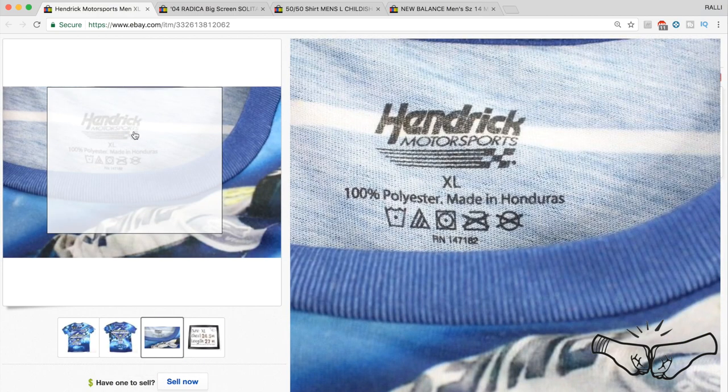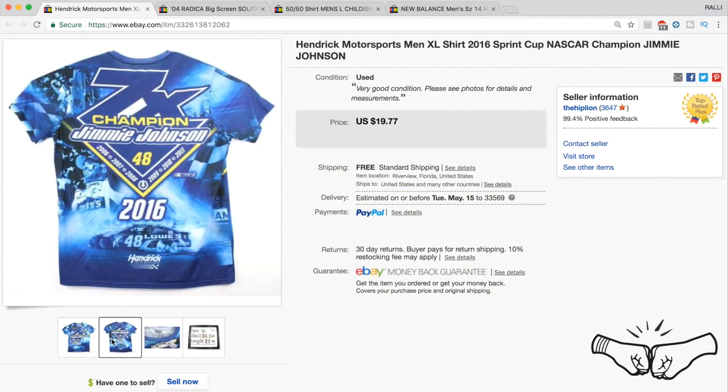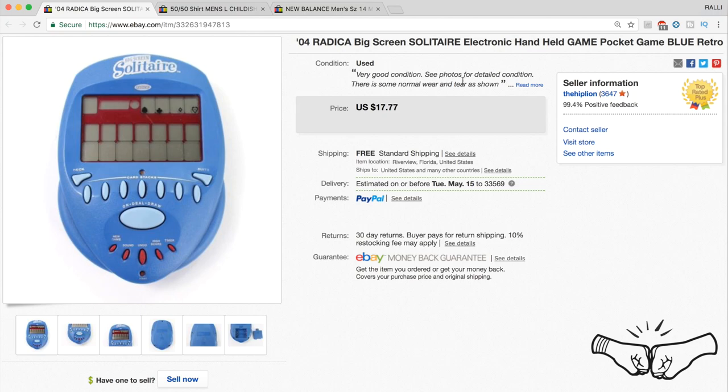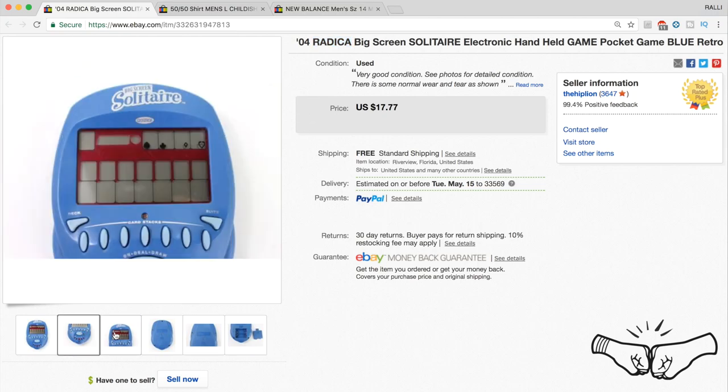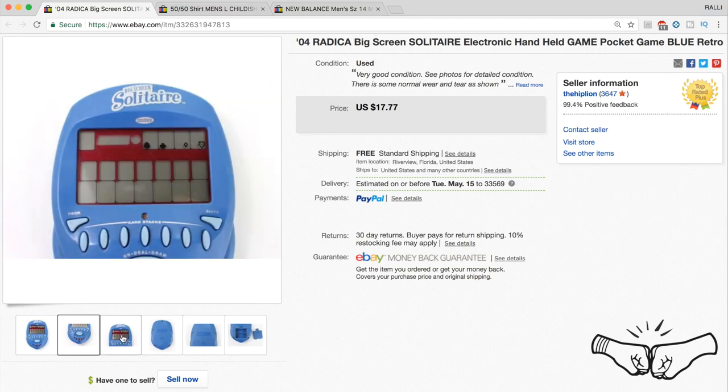Sometimes it's all about the graphic. This Hendrick Motorsports Jimmy Johnson shirt was just a regular t-shirt — I think Walmart carried them — but it was a used item with really good 2016 graphics and it sold for full price at $19.77. Another great type of item to look out for: electronic handheld games, especially vintage ones. This Radica Big Screen Solitaire game from 2004 — picked up at a garage sale for $1 — sold for $17.77.